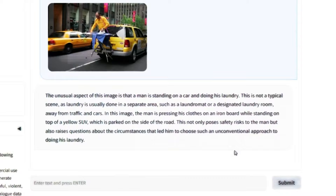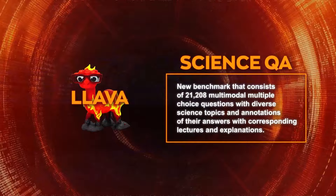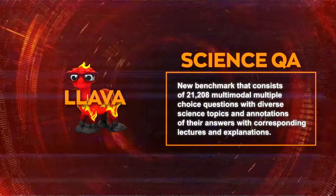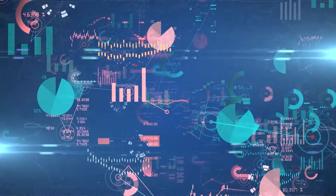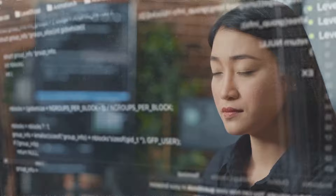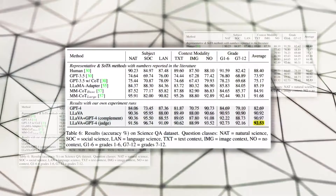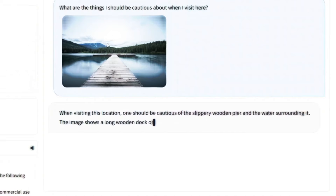One of the most impressive achievements of LLaVA is its state-of-the-art performance on the ScienceQA dataset — a new benchmark consisting of 21,208 multimodal multiple-choice questions with diverse science topics, along with annotations of their answers with corresponding lectures and explanations. The ScienceQA dataset is challenging because it requires the model to have general external knowledge and specific reasoning abilities. The researchers fine-tuned LLaVA on this dataset using both text and image inputs and achieved a new state-of-the-art accuracy of 92.53%, surpassing the previous best result by 6.5%. They also showed that LLaVA can generate high-quality lectures and explanations for its answers, demonstrating its multimodal reasoning and communication skills.